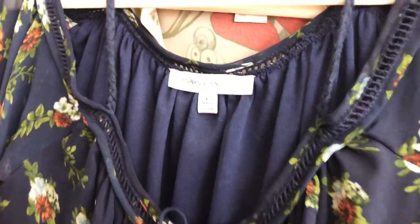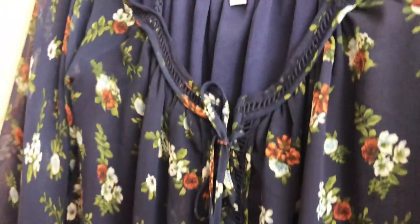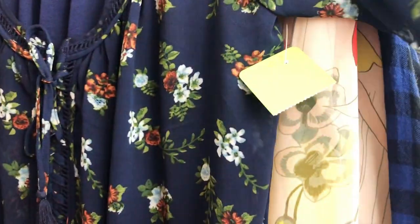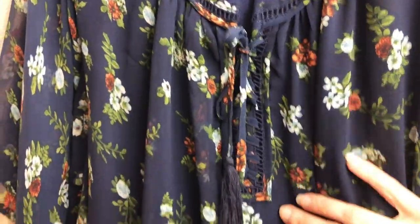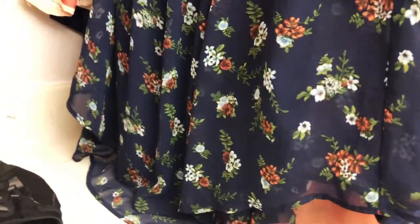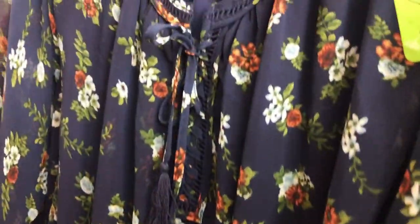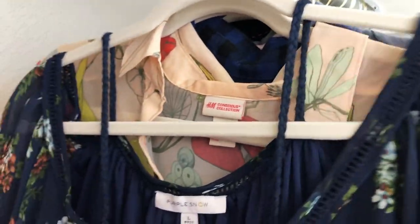This is Purple Snow, which I believe is an Anthropologie brand, size large. I paid $3.99. It has a sheer bell sleeve with a really neat detail and a tie at the top, pretty long with a slight high-low. It's a really pretty floral look and has this extra strap detail that's really cute.